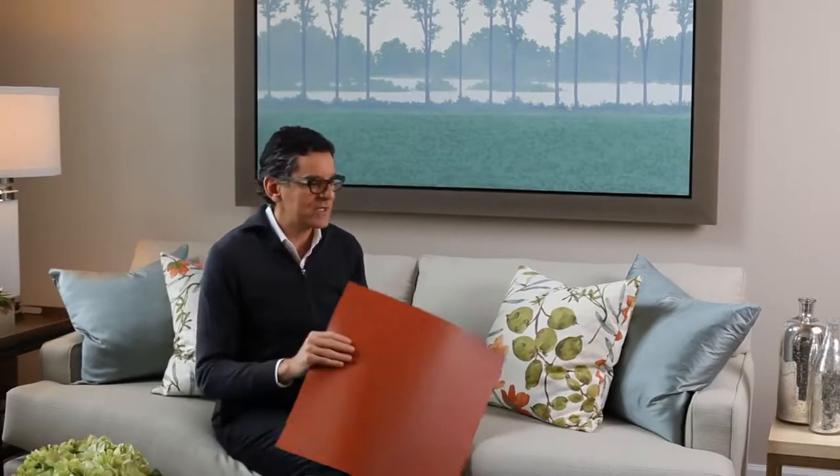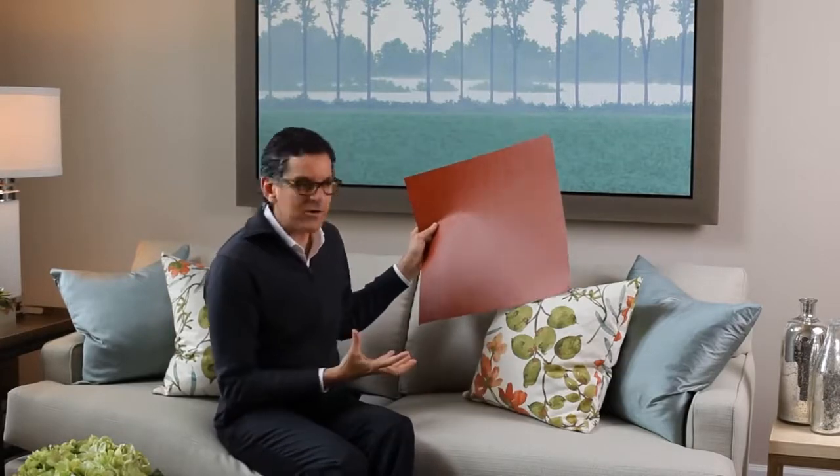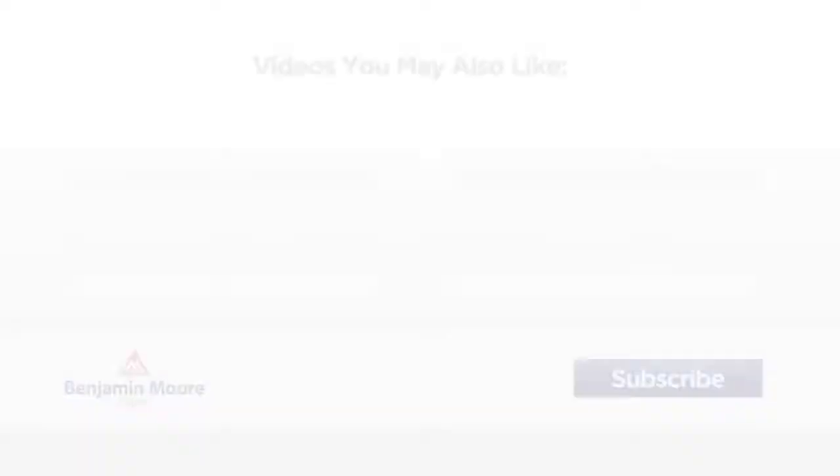Now for a really great pop, we have Benjamin Moore Louisiana Hot Sauce. You can see how this pillow was used as the influence, and it really changes the dynamic. So if you had Dufferin Terrace on the wall, there's that soft look. If you want the drama and bringing out all those colors, you get it from Louisiana Hot Sauce. Great colors to change the look of a space.